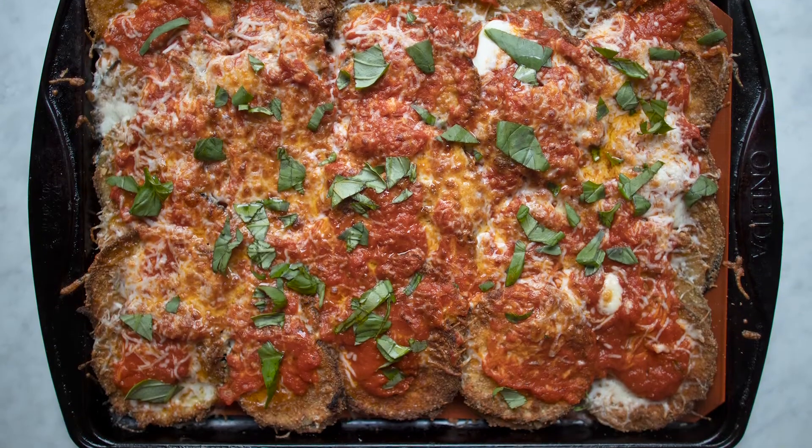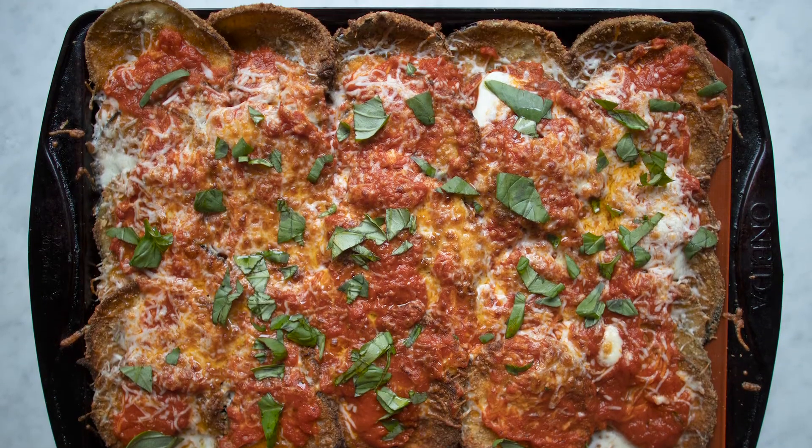Recipe number three is eggplant parm, and I promise you the time that you spend frying the eggplant will be well worth it, because the rest of the recipe comes together so quickly and easily for a light, delicious eggplant parm.